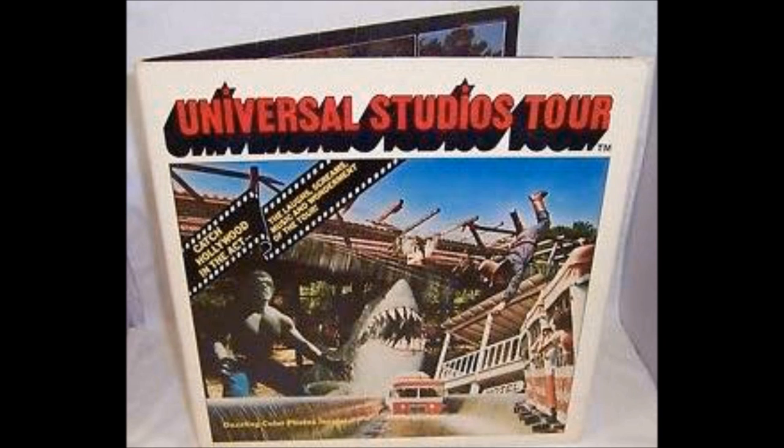And now below us, there is a panoramic view of the entire lot. There are 561 buildings and facades on the Universal back lot. Facade is a French word meaning the front of a building. And when we get there, you'll see that many of the solid-looking structures that make up our city streets are only fronts, supported by 2x4s from the back.